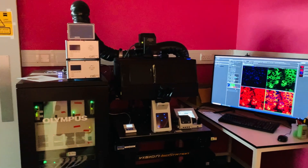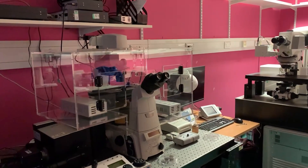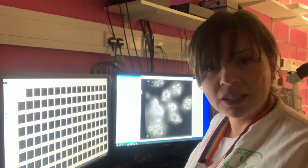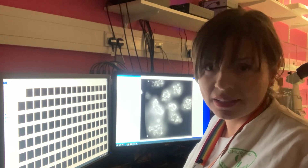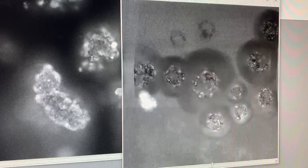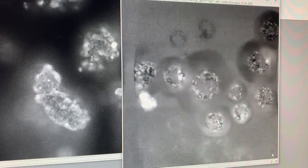As technology improves, so does our puzzle — it gets more detailed and with better resolution. Taking many islet pictures over time helps us create videos of the islet action, and thus tells us a story about what is happening inside the body. We can see and measure how the cells within islets talk to each other and respond to food signals, based on how much and when the fluorescent colours change.